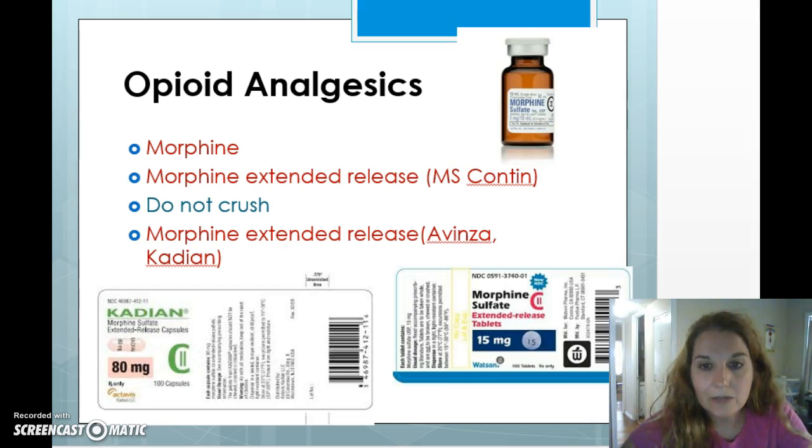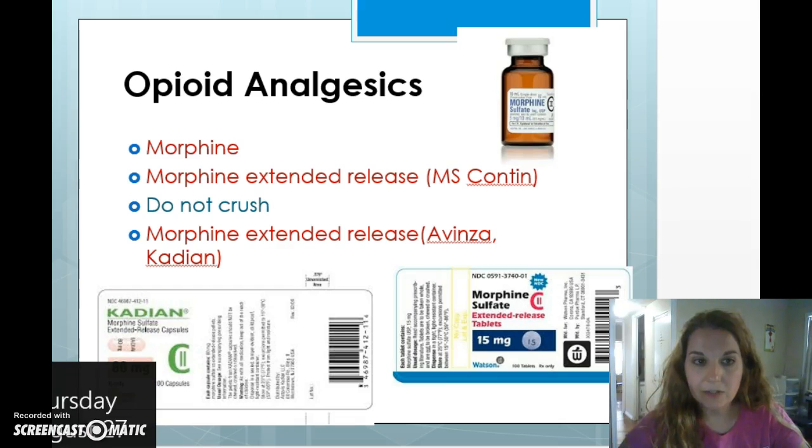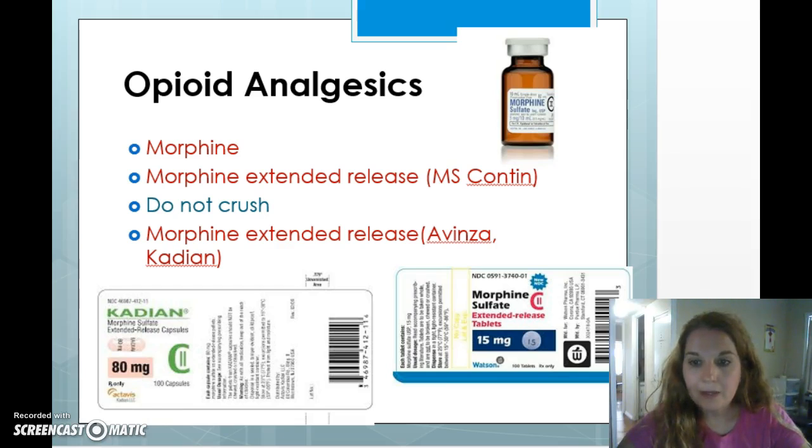With MS Contin, notice that 'contin' is underlined — think of that as the first half of the word 'continuous,' which helps you remember it stands for continuous release. You must not crush these. If someone is taking an 80 milligram extended release tablet and they chew it, that turns it into immediate release — they're getting 80 milligrams of morphine in one hit, which will probably result in death. Similarly, morphine sulfate extended release 15 milligram tablets must not be crushed or chewed. We have to educate our patients on this as well.